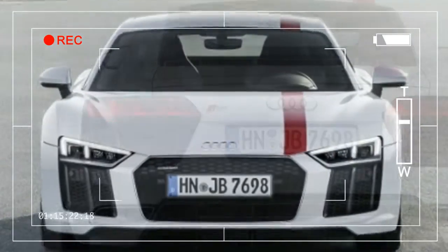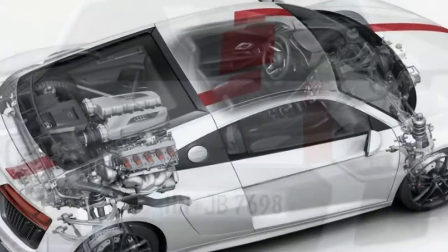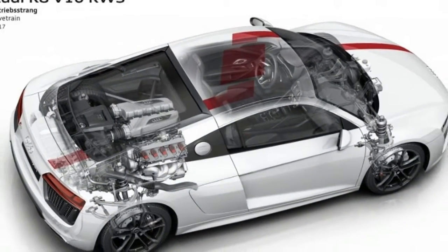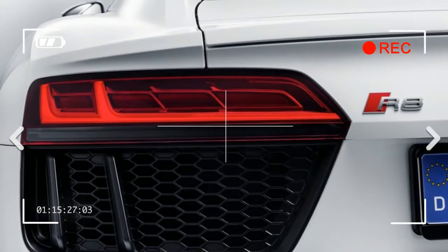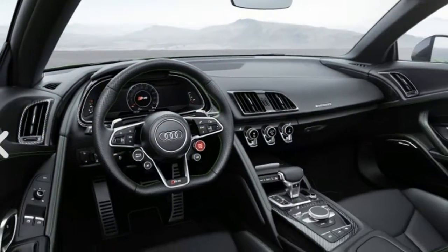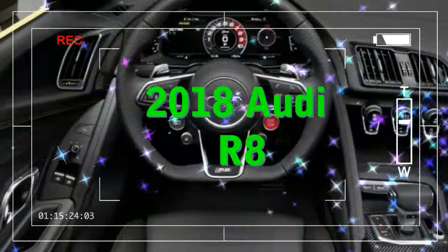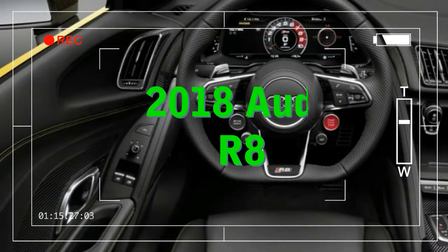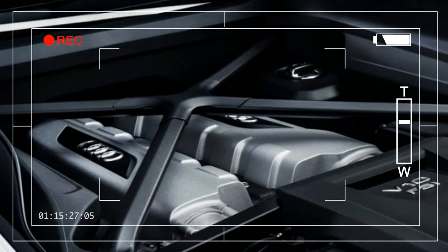The R8 comes with two new versions of its 5.2-liter V10 engine: one making 540 horsepower and 398 pound-feet of torque, and the other 610 horsepower and 413 pound-feet of torque. Gone is the 4.2-liter V8 that was previously available, along with the six-speed manual gearbox. The only transmission for the 2017 R8 is the S-tronic 7-speed dual-clutch, and all R8s use Quattro all-wheel drive.